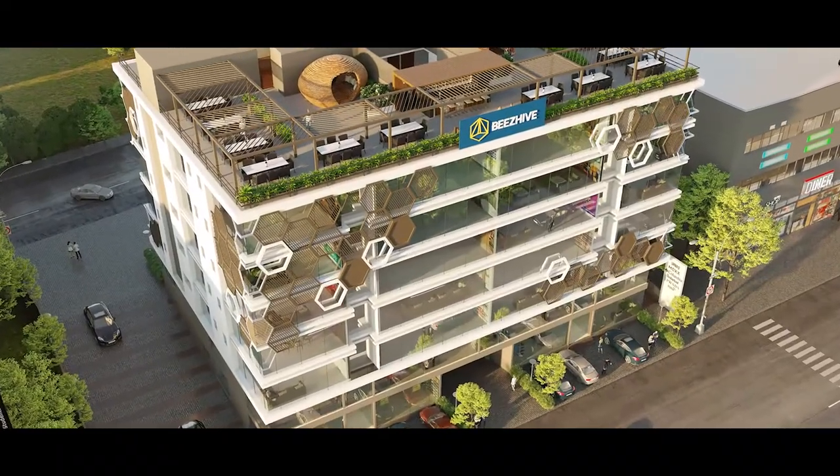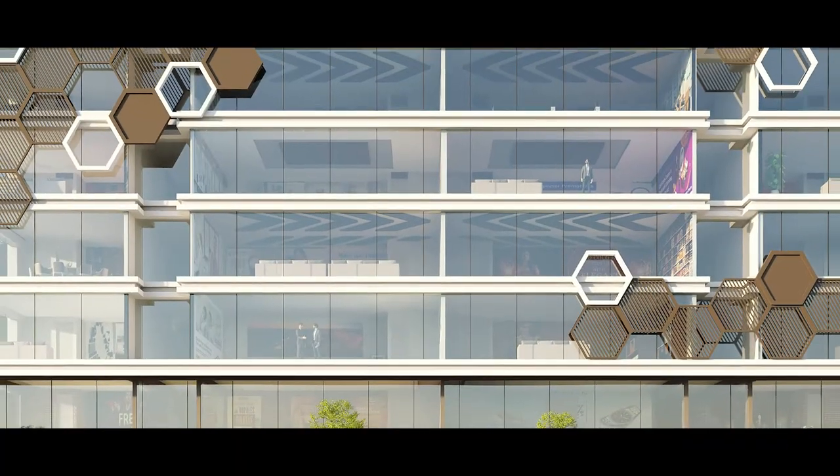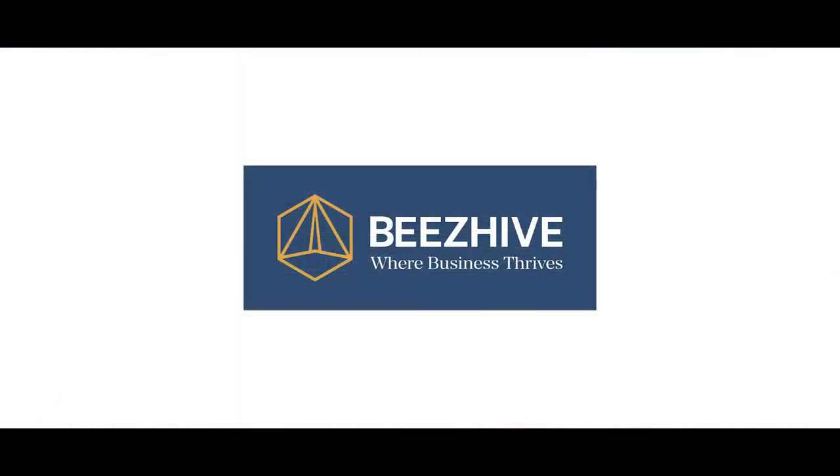Bees Hive is the perfect solution that represents all the characteristics of a professional workplace and provides ease of working in a healthy, relaxing environment. Be in the Bees Hive. Let your business thrive.